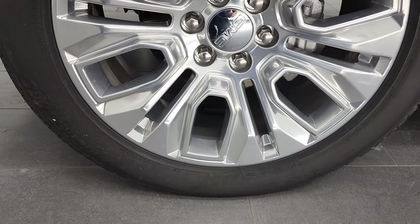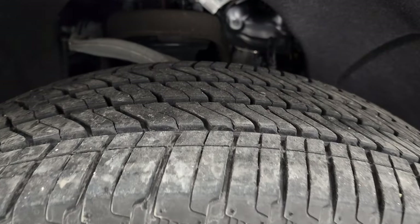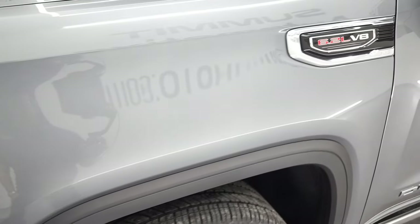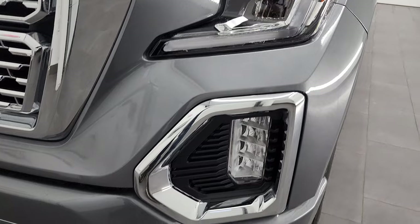It has Bridgestone Alenza tires — these are 275/50 R22s, and they have probably 60 to 70% of the tread left on them. The front fender is in excellent condition. You do get the LED headlamps, running lights, and fog lights.